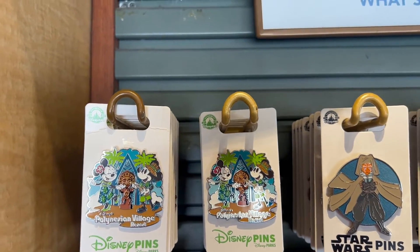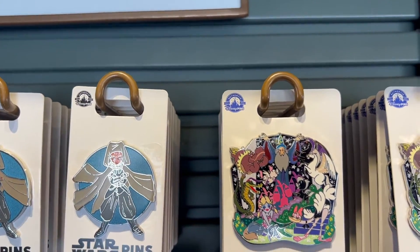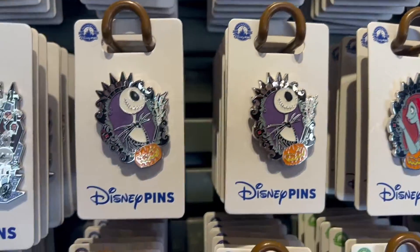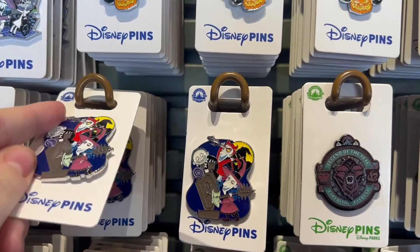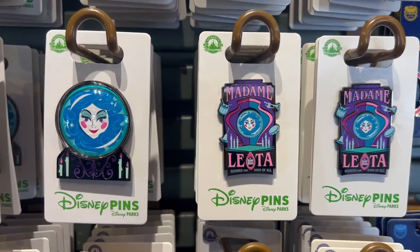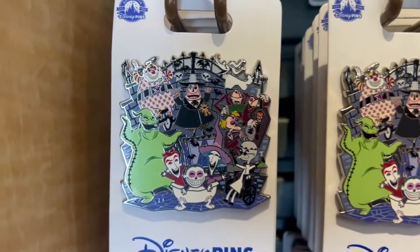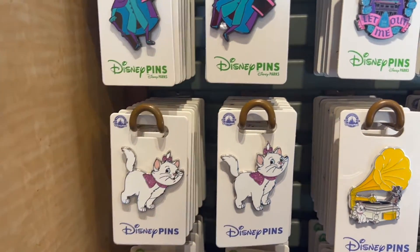For what's new, we have the new Polynesian Village, which we already saw the Trader Sam's. We have an Ahsoka one. There's a Fantasia one, I think. These Nightmare Before Christmas pins are amazing - look at the Lock, Shock, and Barrel one. Kay's going to want that so bad. They're yellow so they're $14.99. They have a new Yeti one. Haunted Mansion Welcome to the Party - I love the color of these. The Hatbox Ghost, which is currently being installed in Magic Kingdom.